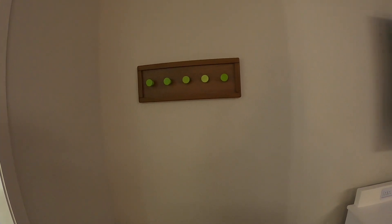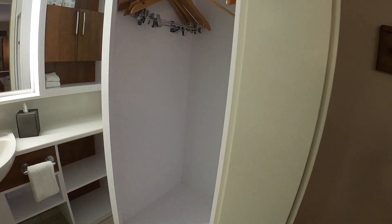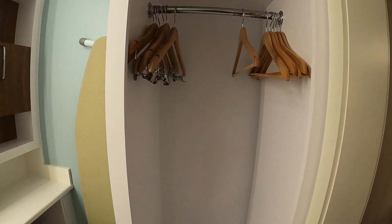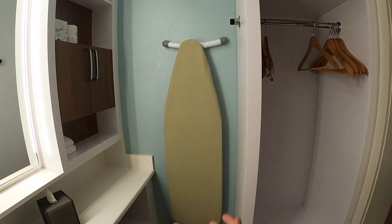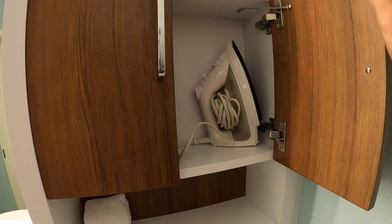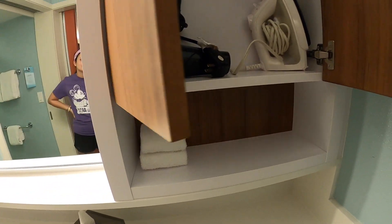You can hang up jackets or a backpack or something right there. And then you got your little closet here — you can put some stuff here or hang some shirts. If you got nice clothes or something you're going out to eat, you can hang them up. You got an iron board in here, an iron, a hair dryer, and a couple washcloths.